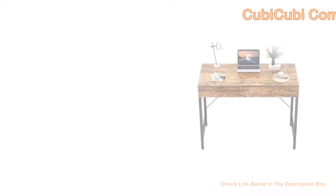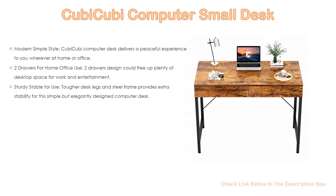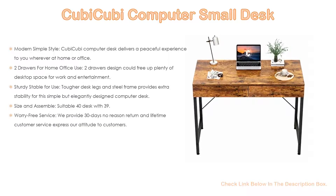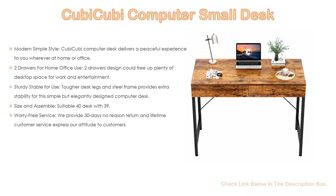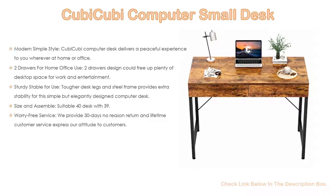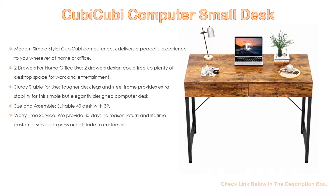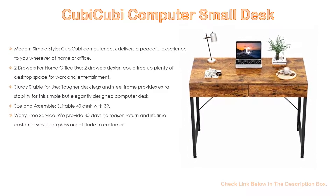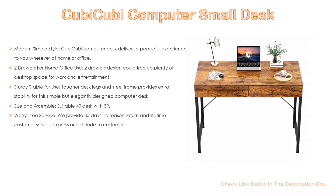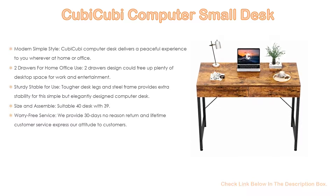Number 1. The Kubi Kubi computer small desk is the most popular product and we've found some great features. Such as modern simple style: the Kubi Kubi computer desk delivers a peaceful experience wherever you are, at home or in the office. This desk unifies rigid metal with wood grain plank boards, resulting in a unique display of delicate charm. With two drawers for home office use, the two-drawer design frees up plenty of desktop space for work and entertainment. This modern and contemporary computer desk will fit perfectly in your home office, providing spacious working space and storage capacity, and can also serve as a makeup table.